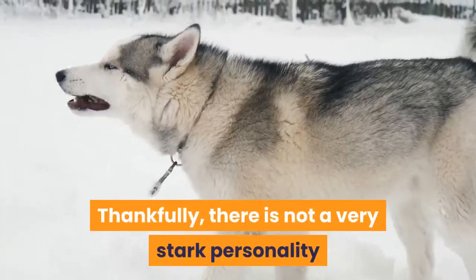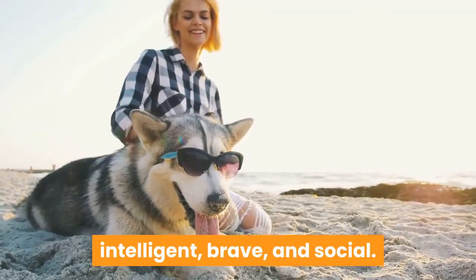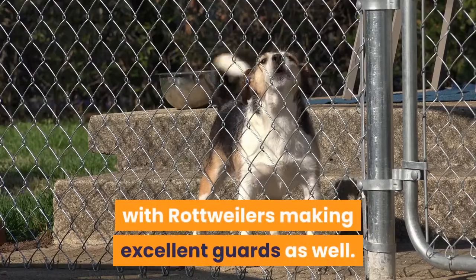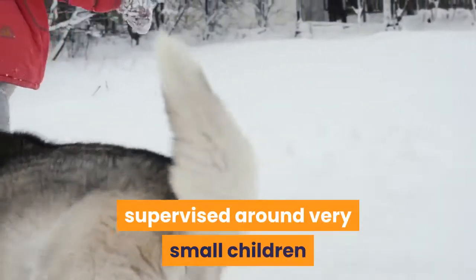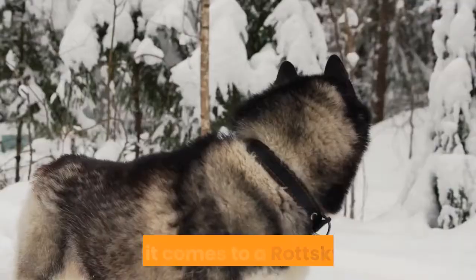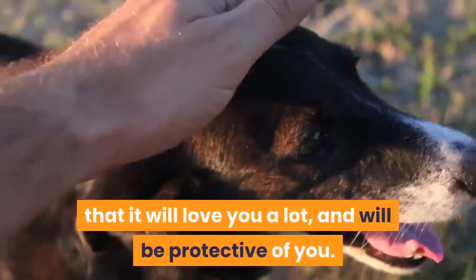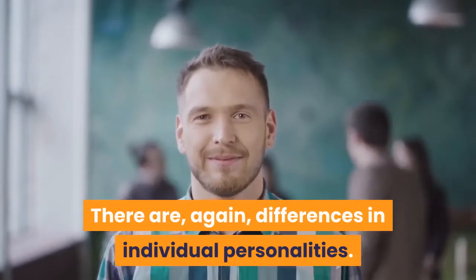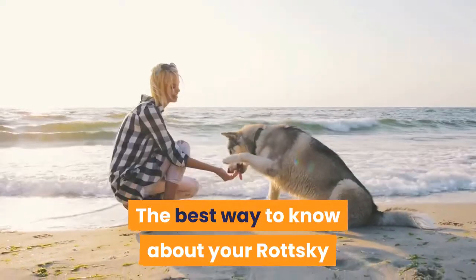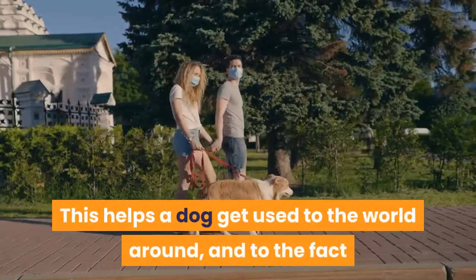Temperament — this is a little tricky. Thankfully there is not a very stark personality difference between the two parent breeds. Both are very loyal, alert, independent, intelligent, brave, and social. However, both are prone to be wary of strangers. They make for good watchdogs, with Rottweilers making excellent guards as well. However, both these breeds must be supervised around very small children and other animals. When it comes to a Rotsky puppy, there is really no saying which way it will go. One thing you can be sure of is that it will love you a lot and will be protective of you. Some puppies will be extremely friendly and outgoing while some may not open up to strangers easily.